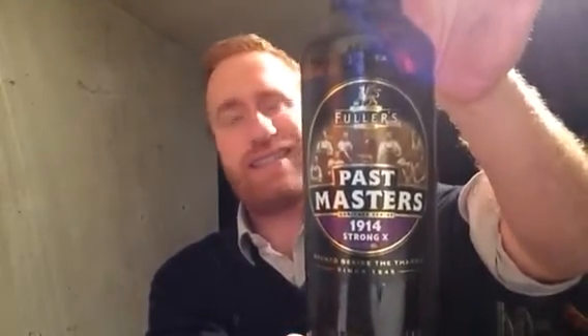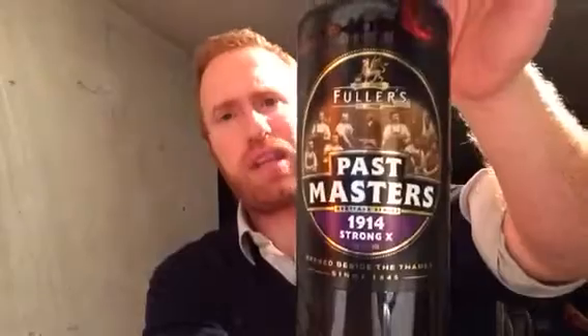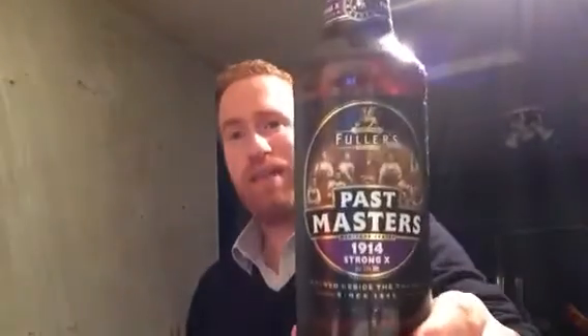I picked this up in 2014, so I've had it for about two years. The Past Masters range - all their beers are very, very good. This beer was first brewed just around the beginning of World War One and it was a beer which was enjoyed in the early months. This is the fifth beer in the series and so far I've had them all and they've been very, very good.